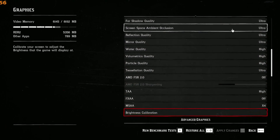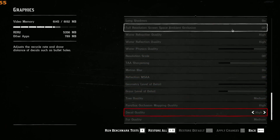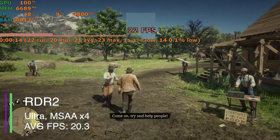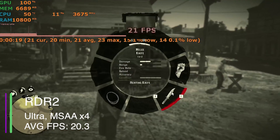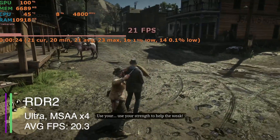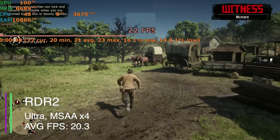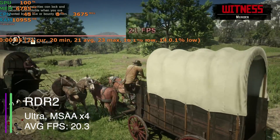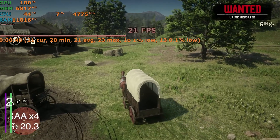In Red Dead Redemption 2 we've got everything set to ultra at 1080p, with MSAA set to 4x. We got an average of 20.3 FPS with a 1% low of 16.9 and a 0.1% low of 13.2. This is actually very good because I really cranked up the settings. Normally you'd want to get above 30 FPS, which you could do easily by turning down some settings, but it's still playable and looks very good at these high settings.